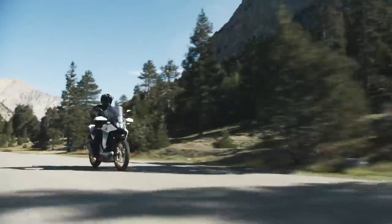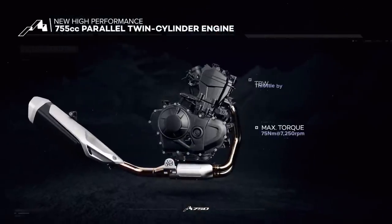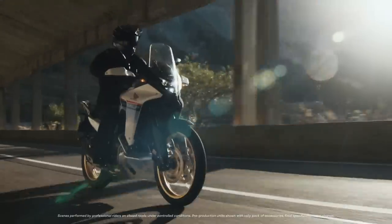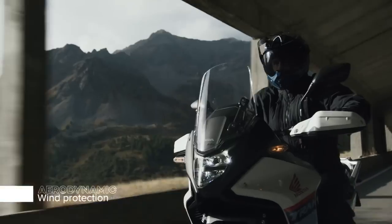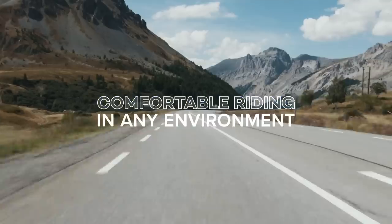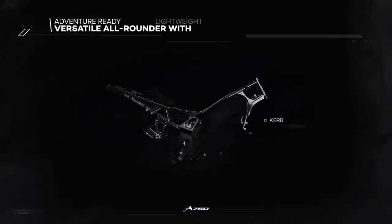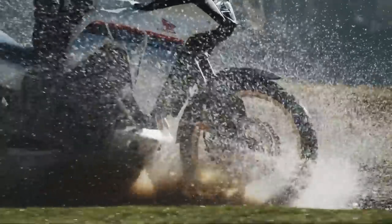Engine: same as the Hornet — 755cc, 270-degree parallel twin, 90 horses, 55 torques. It should have a fair bit of go. Weight: 208 kilograms or 459 pounds wet, a bit more than the Tenere but ballpark. Part of that weight will include a 16.9-liter fuel tank, 0.9 liters more than the Tenere, but still small for a touring bike — around 300-kilometer range, probably thereabout.